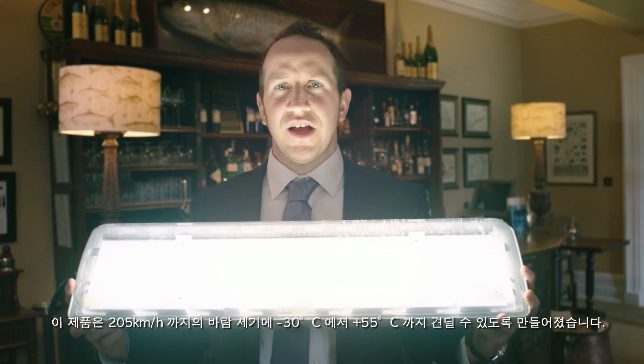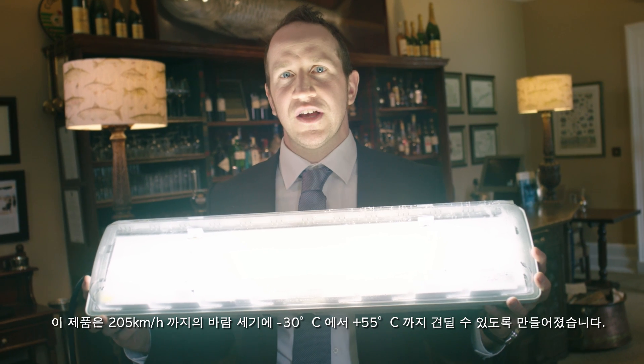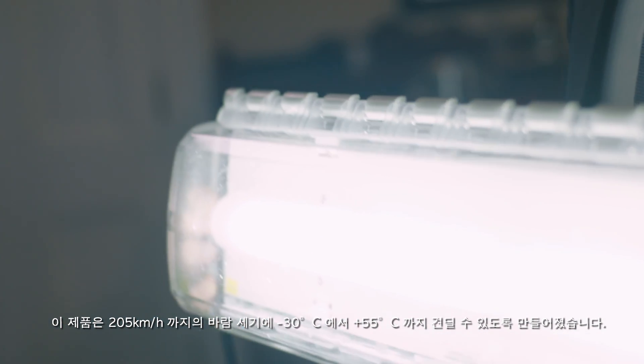The new 6002 series LED linear luminaire by R-Style. Built to withstand temperatures from minus 30 degrees Celsius to plus 55 degrees Celsius, even at wind speeds of up to 205 kilometers per hour.